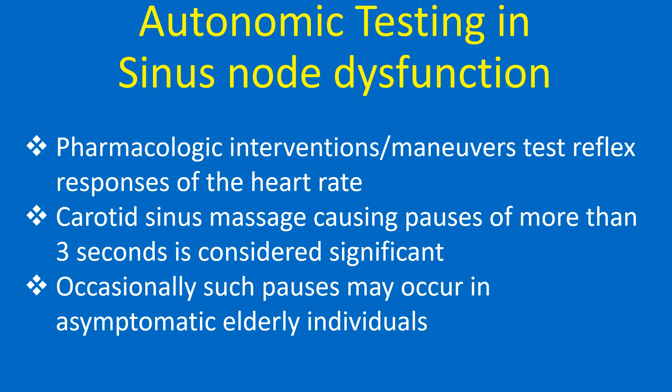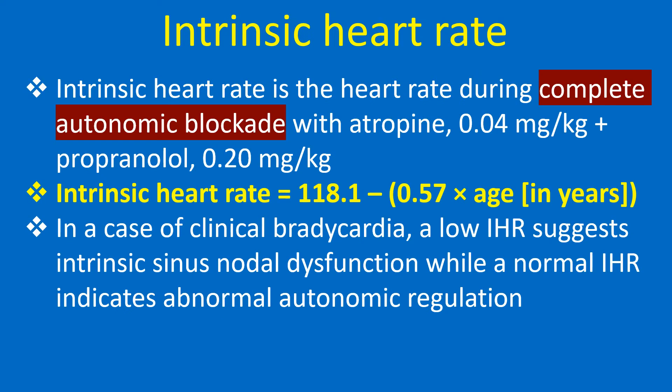Occasionally, such pauses may occur in asymptomatic elderly individuals. Intrinsic heart rate is the heart rate during complete autonomic blockade with atropine and propranolol, calculated using the formula shown. In a case of clinical bradycardia, a low intrinsic heart rate suggests intrinsic sinus nodal dysfunction, while a normal intrinsic heart rate indicates abnormal autonomic regulation.